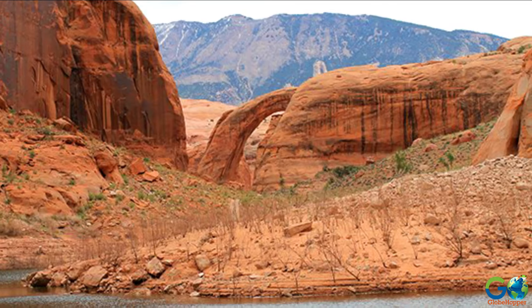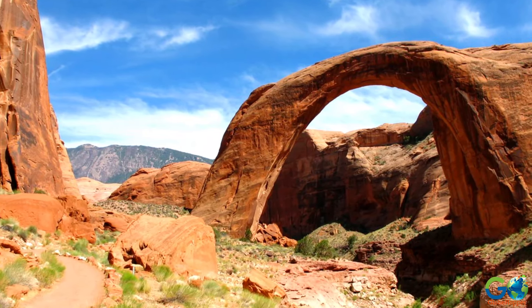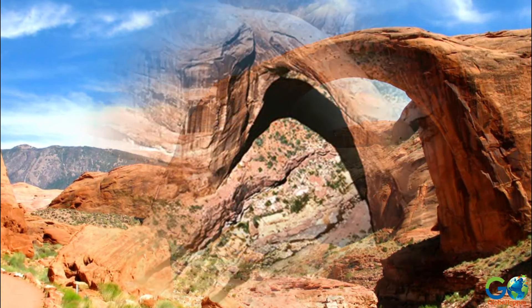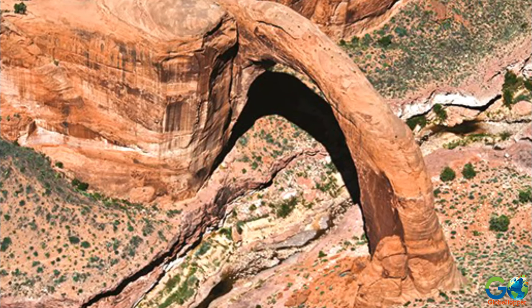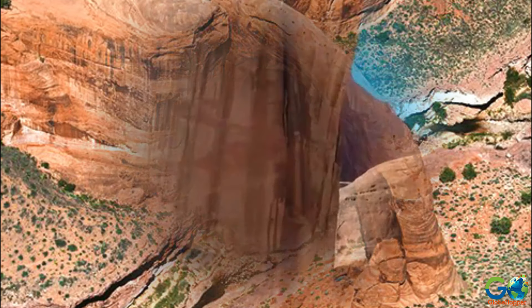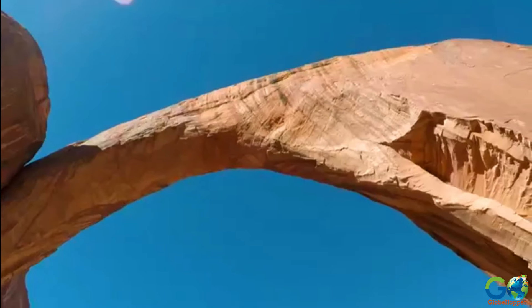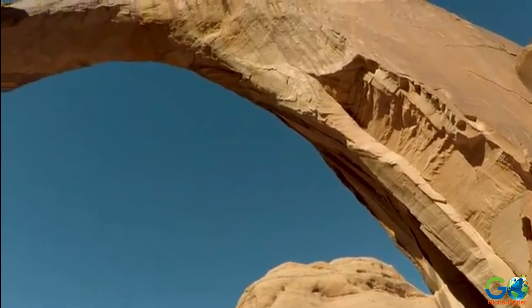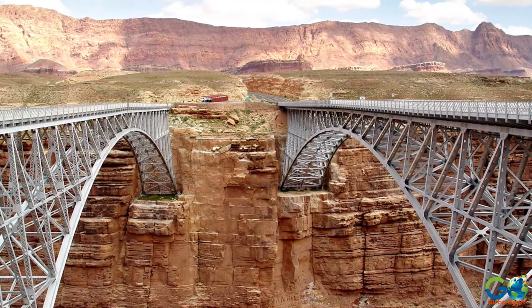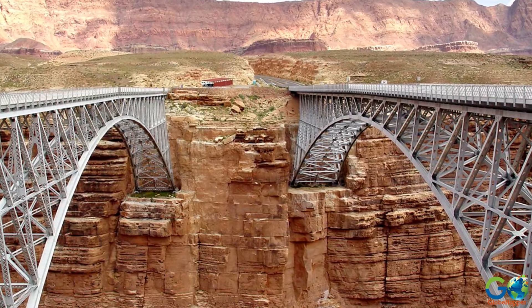The most popular is the Rainbow Bridge, one of the largest natural bridges in the world. Standing over 290 feet tall and spanning 270 feet across, this sandstone arc is considered holy and responsible for creating clouds, rainbows, and rain — the essence of desert life. Consider booking with a tour company to see the Rainbow Bridge, along with the Navajo Bridge and the Little Colorado River Tribal Park.